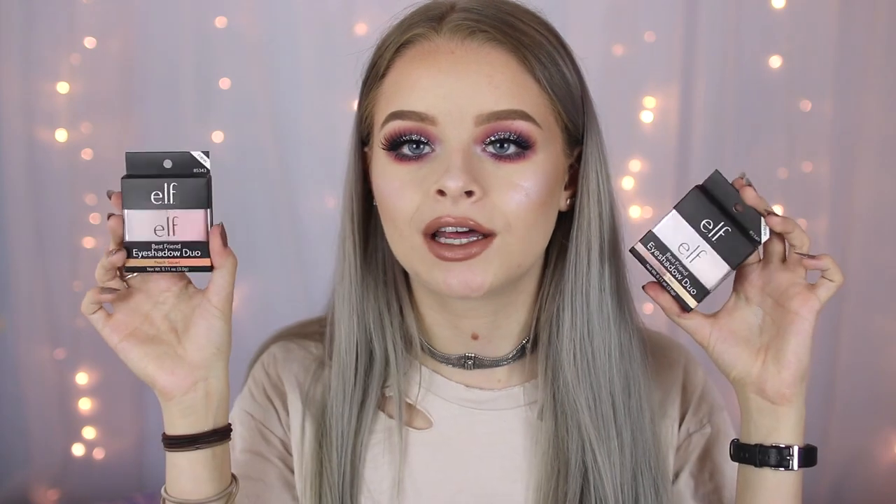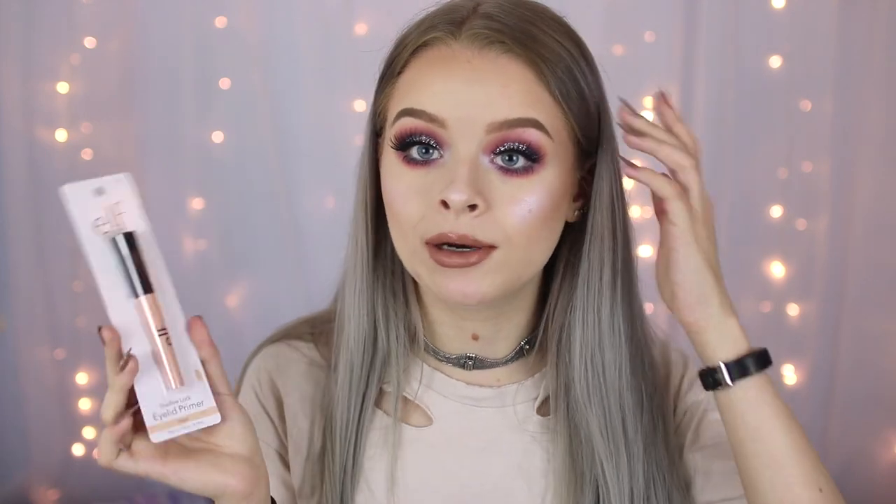Next I have a couple of bits from ELF — as you guys know, ELF is now in Superdrug in the UK which is really exciting. These are called the Best Friend eyeshadow duos: one has a peach and a gold, and the other has a rose gold and a matte creamy color. They also sent over the eyeliner that I tested in my first impressions video, and this which is the Shadow Lock eyelid primer. I don't really use eyelid primer but I might give this a go.